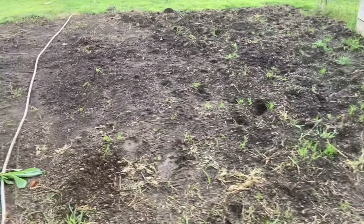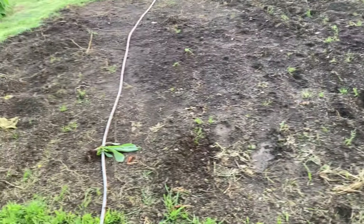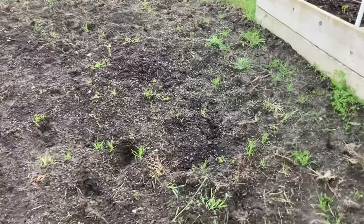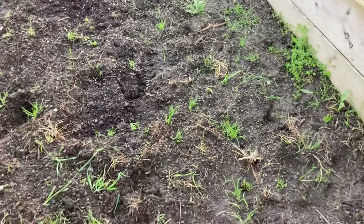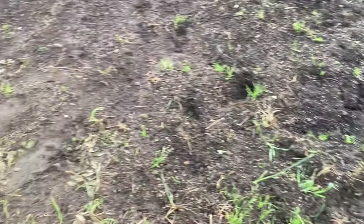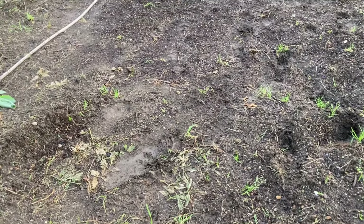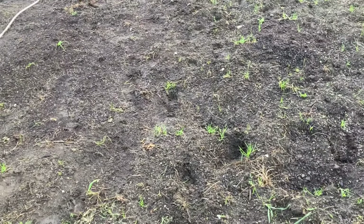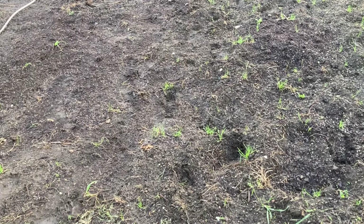Here is my green bean bed. I cannot get in there and plant yet — it is quite muddy. I think I've got some plans that I'll share with you later on. I'm going to have to get in there and do some weeding, and then I think I'm going to lay some weed cloth down and pop holes in it to plant my green beans, to try to keep the weed pressure down this year in this bed.